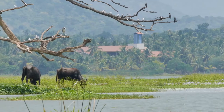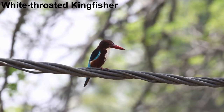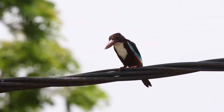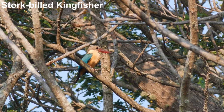Bodies of water like these attract kingfishers. White-throated kingfisher is by far the most abundant kingfisher here, but somewhat eclipsed by the impressive stork-billed kingfisher. Just look at that bill.